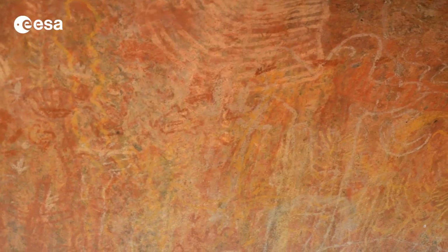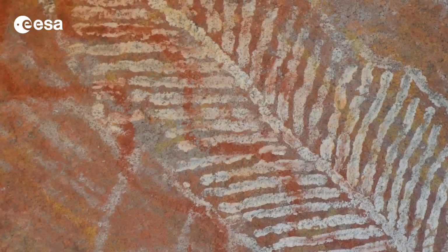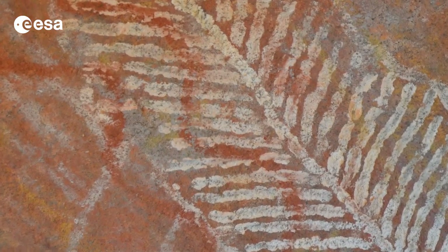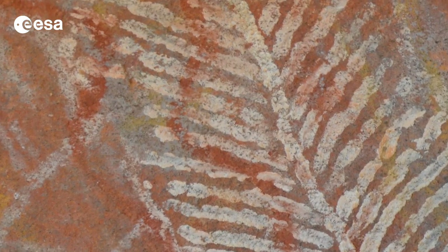Ancient rock art can be seen at points along the base of the formation. Many of these paintings were created by the elders of Aboriginal tribes to teach younger generations how to track and hunt animals, much like how a teacher uses a school blackboard.